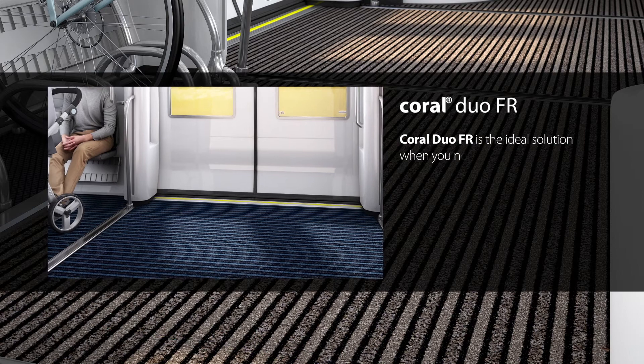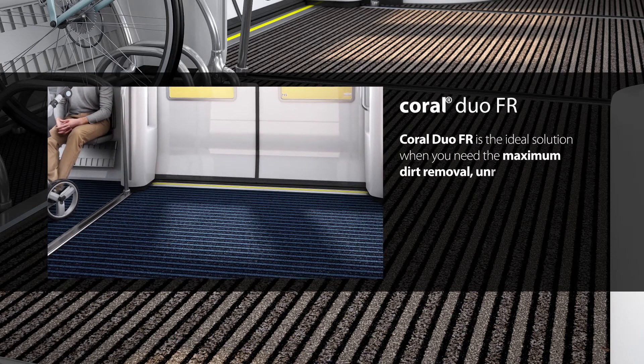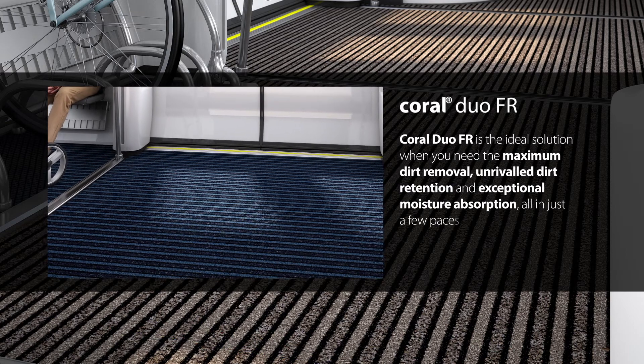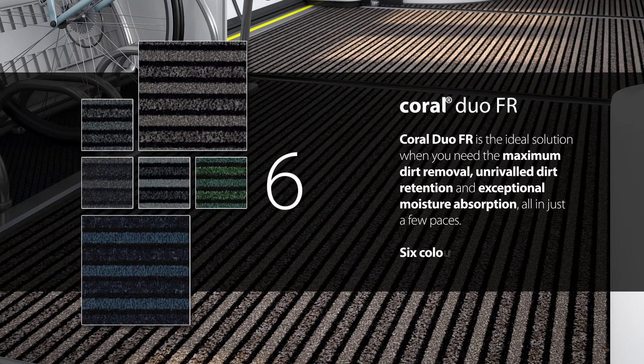Coral Duo FR is the ideal solution when you need the maximum dirt removal, unrivaled dirt retention and exceptional moisture absorption all in just a few paces. Six colourways, each giving a great aesthetic.